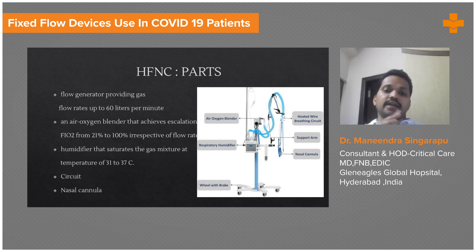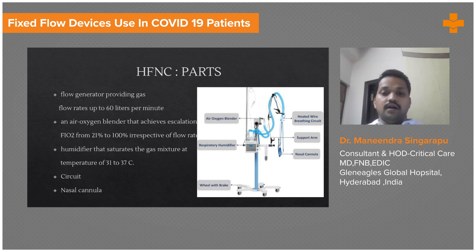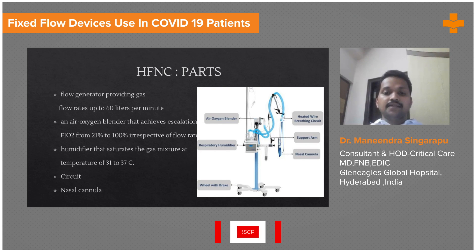Dryness and nasal crusting will not be there, and patient comfort is very good. You also have a circuit through which the air and oxygen mixture goes to the patient, and finally a nasal cannula. This is very advantageous compared to NIV because keeping the NIV mask is uncomfortable, it causes claustrophobia, and the patient cannot eat with the mask.